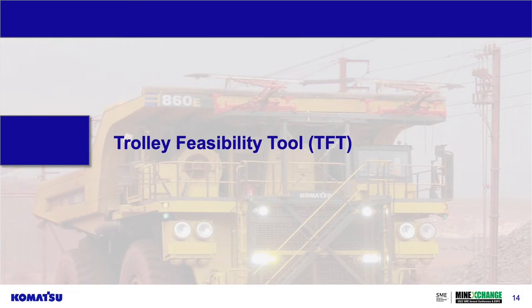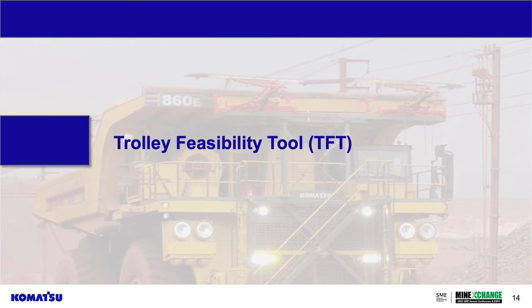The trolley feasibility tool is a niche tool specifically looking at what trolley haulage looks like for a given site. It provides a general financial precursor to an in-depth application study for trolley implementation. You select your truck, how many tons per year you're planning to produce, and you can compare, say, one kilometer of trolley line versus seven — looking at what the difference means for ROI, payback period, and how much power you need to supply.